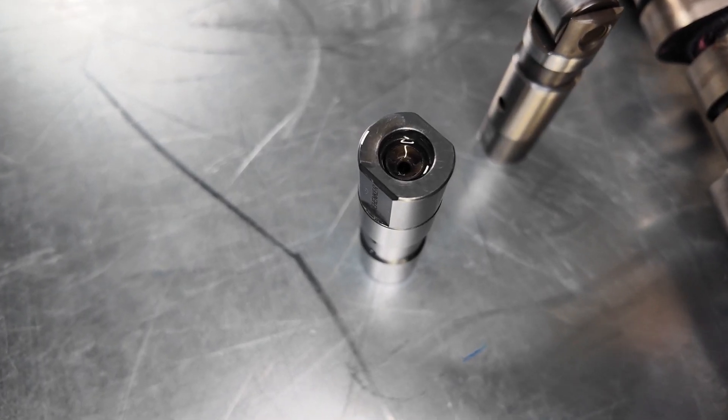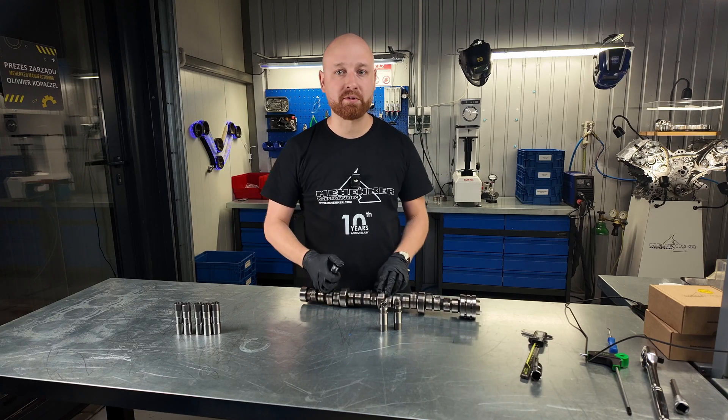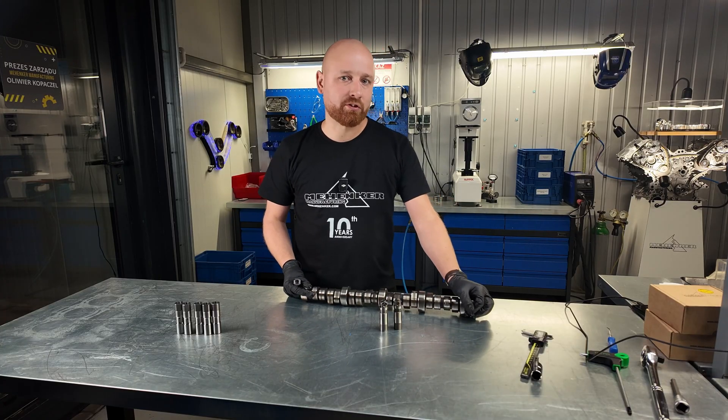Originally, the valve lifter receives its power from above through the push rod. Unfortunately, this leads to significant oil pressure losses along the way, which means we'll soon encounter a noteworthy problem with a lifter that has become air-entrained.